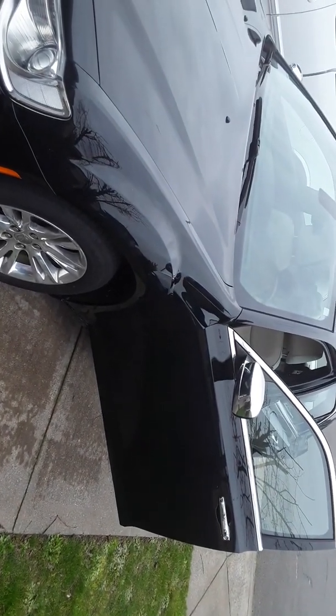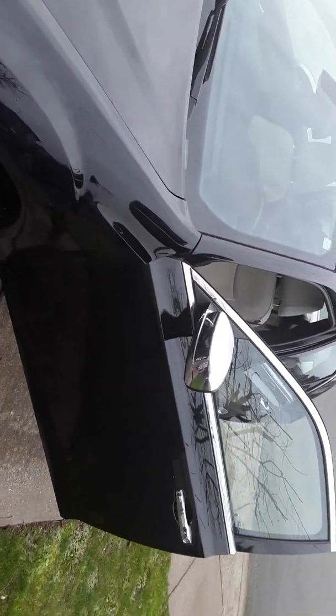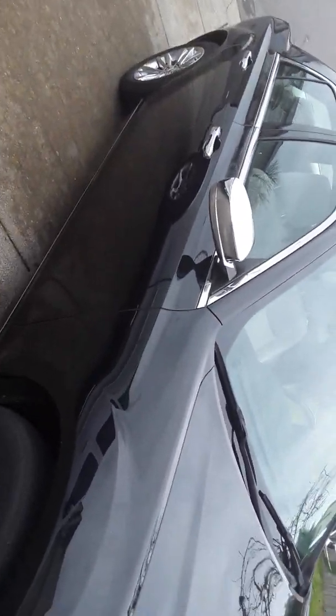Alrighty, there's the review of the 2016 Chrysler 300. I'll share some more details and will probably do some mods and see what we can do. It's already paid off, so we're not sure if we want to get another one or what's next.